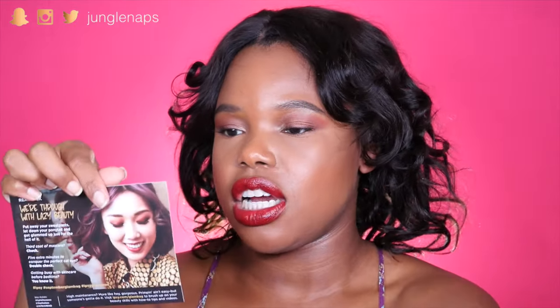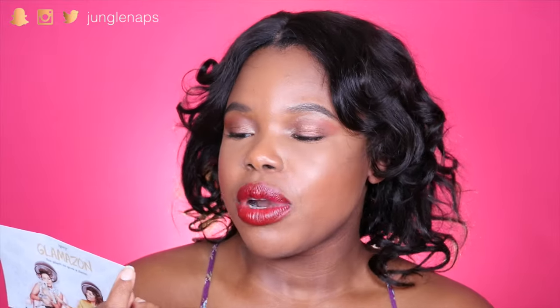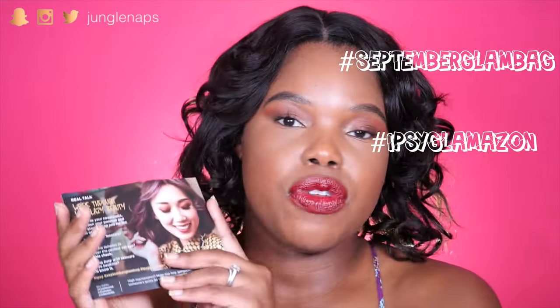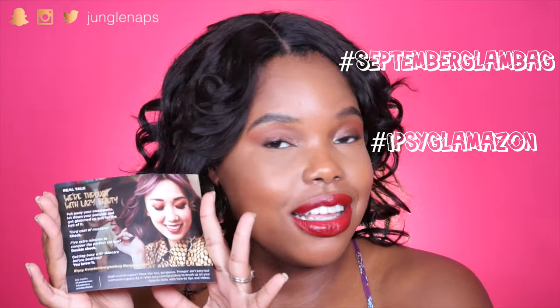This month's theme is Glamazon, and it features Jaleesa and another girl. It says: 'Real talk — we're through with lazy beauty. Put away your sweatpants, let down your ponytail, and get glammed out for the hell of it. Third coat of mascara? Check. Final extra minutes to conquer the perfect cat eye? Double check.' They've also got hashtags — hashtag September glam bag, hashtag ipsy glamazon — if you want to share what you got online.